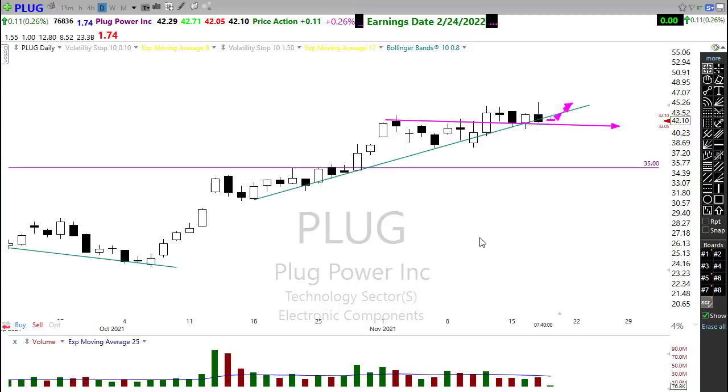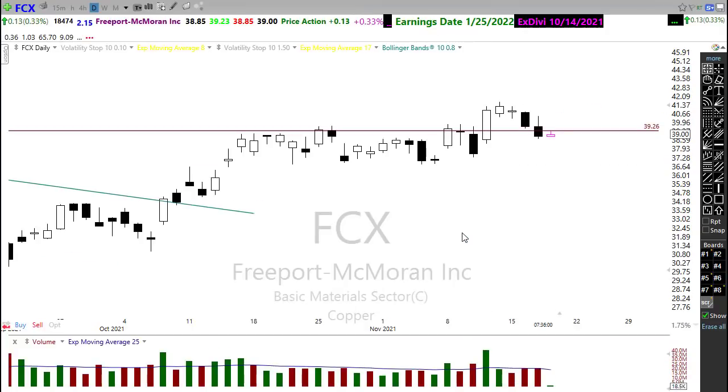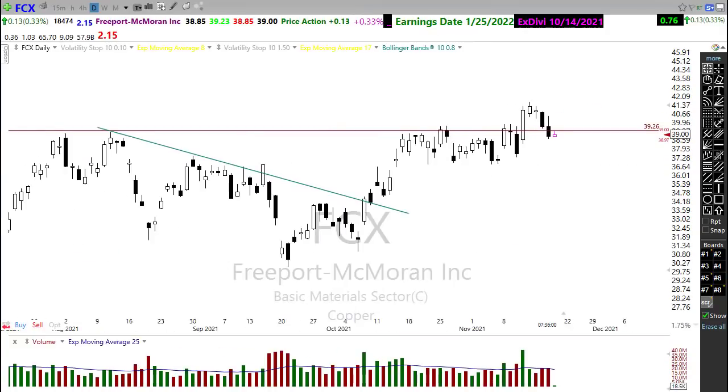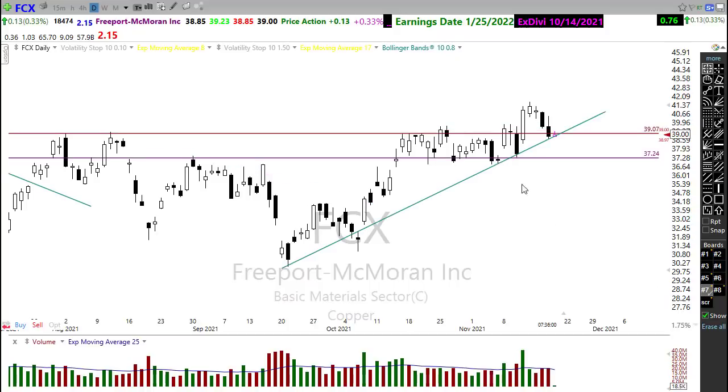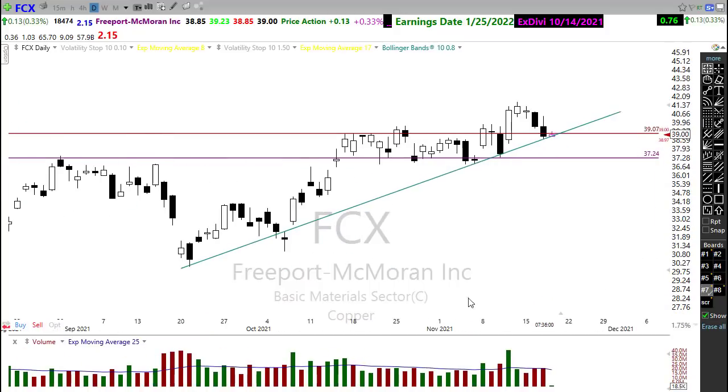There may be some interest in that chart. I want to mention FCX. FCX pulling back — notice into here we've got a little bit of trend and a little bit of price support that could come into play.